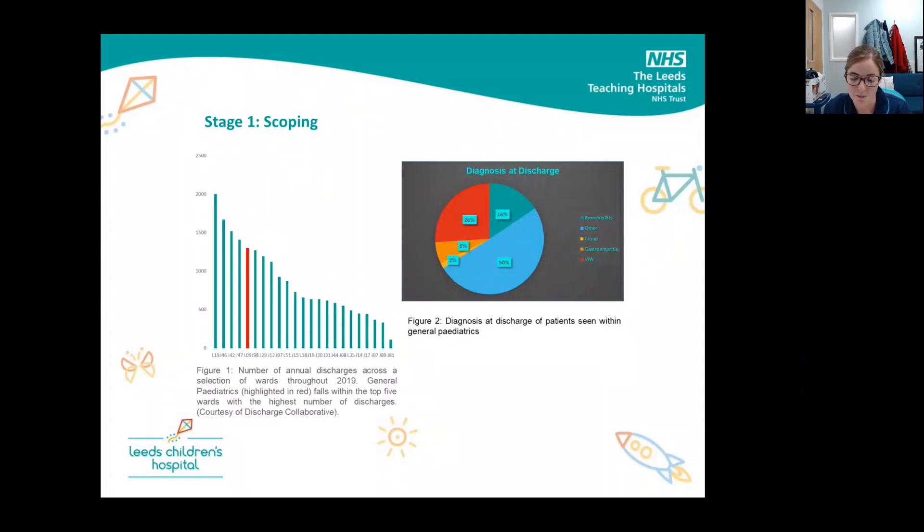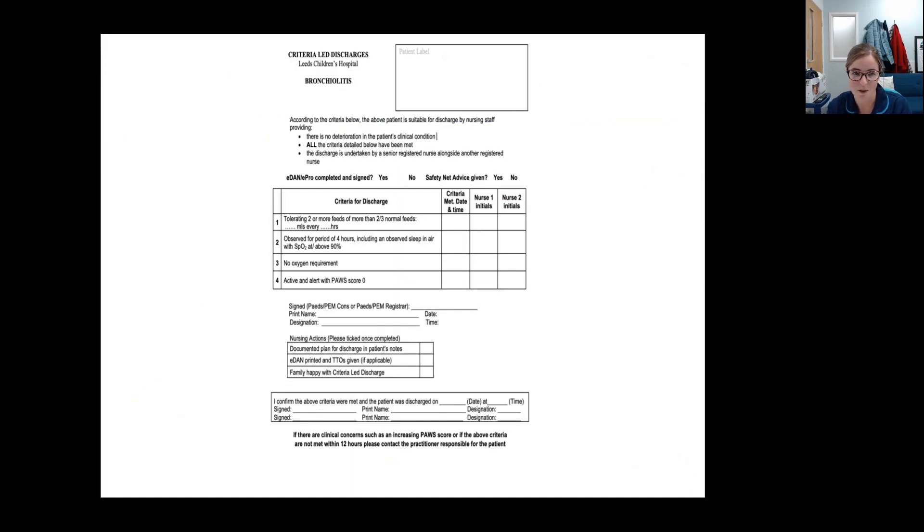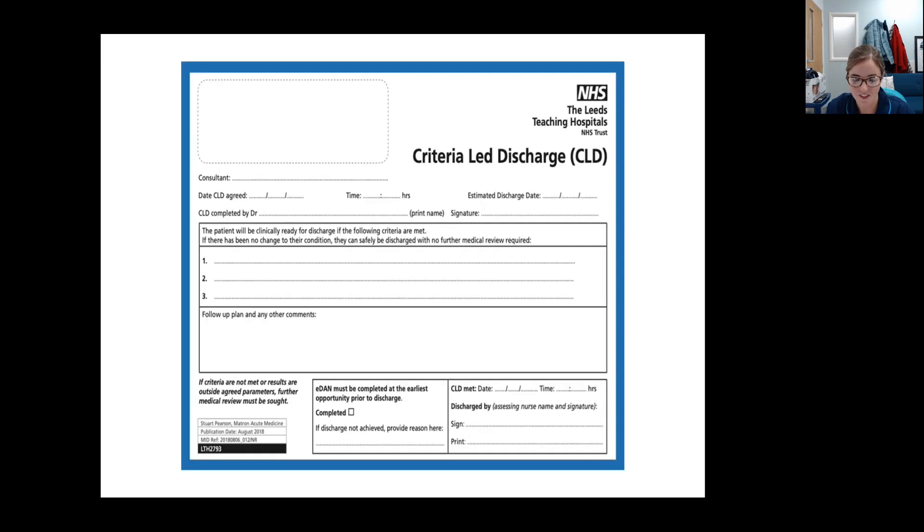General paediatrics were identified as having a high number of discharges across the trust. To initiate this project, we audited our discharges and identified the common conditions we saw within general paediatrics, and these became the focus for the initial criteria-led discharges. We created pathways with consultant input based on national and local guidelines. We also later decided to use the generic sticker, which had been developed in adults, to allow scope outside of the four conditions. However, we did find having the standardised criteria was really helpful for successful uptake.